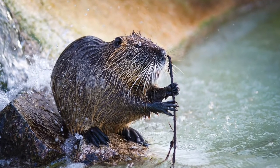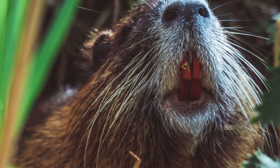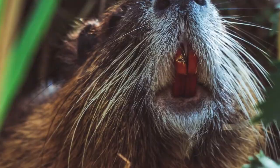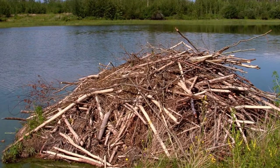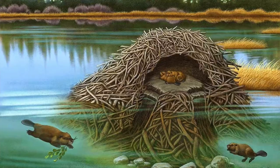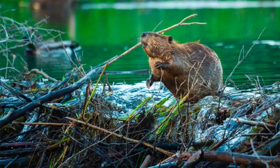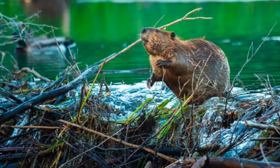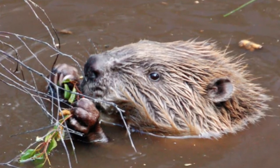The beaver's constant gnawing on wood helps to keep their teeth from growing too long. Together, beaver colonies create dams of wood and mud that are also called lodges. There are usually two dens within the lodge — one is for drying off after entering from the water, and another, a drier one, is where the family of beavers live.